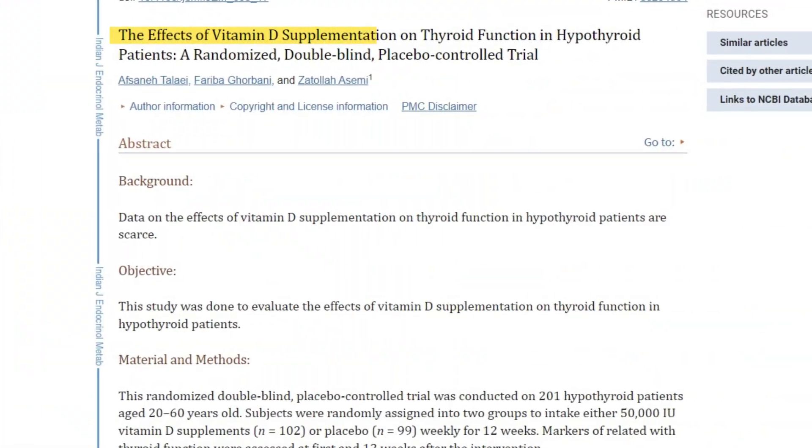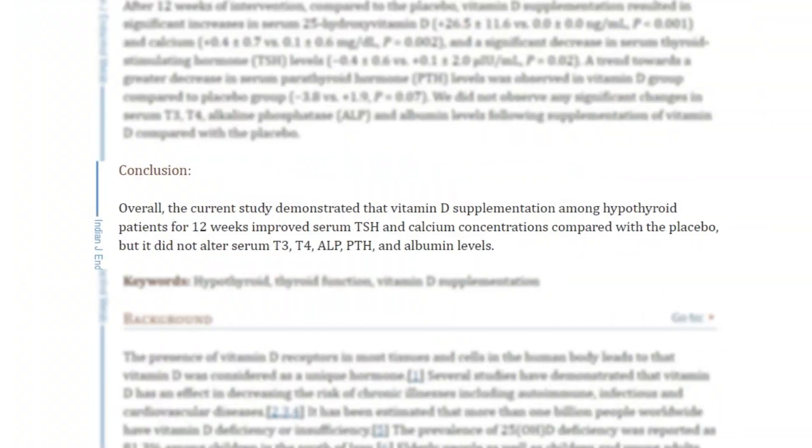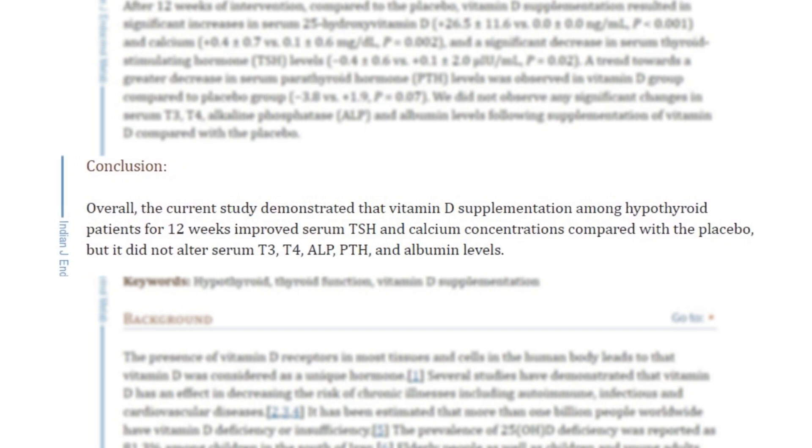Let's look at a study published in 2018 called 'The Effects of Vitamin D Supplementation on Thyroid Function in Hypothyroid Patients: A Randomized Double-Blind Placebo-Controlled Trial.' This study looked at 200 hypothyroid patients and gave them 50,000 IUs of vitamin D or placebo for 12 weeks. At the end of 12 weeks, researchers found that the hypothyroid patients taking vitamin D experienced reduced TSH levels and improved calcium concentrations, though no difference in T4 and T3 levels was found. This clearly shows a connection between vitamin D and thyroid function.